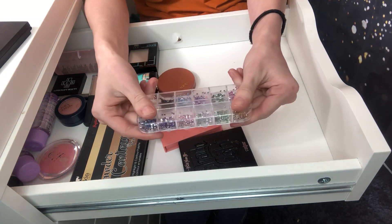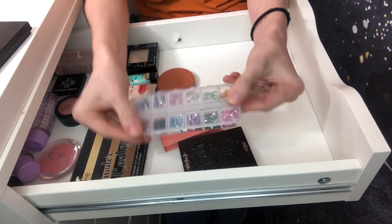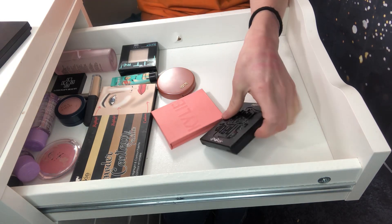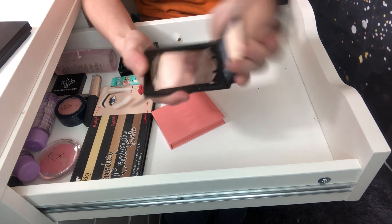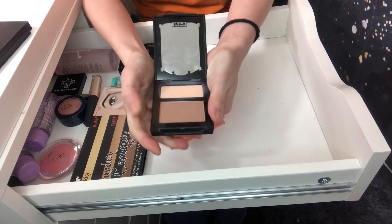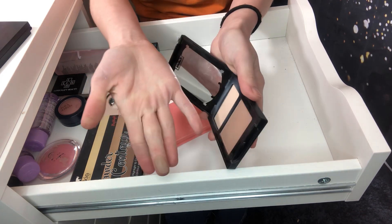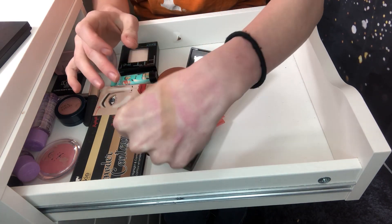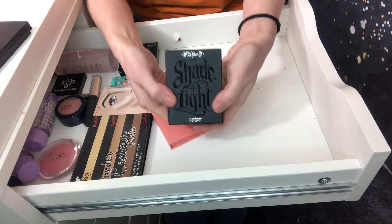I've got some little crystal gem things that I use for like extravagant looks, so I'm going to keep those. I'm keeping this Kat Von D shade and light contour. I really love this powder. The bronzer is just a tiny bit too dark for my skin tone, but I can make it work, especially with this powder. So I'm going to keep this.